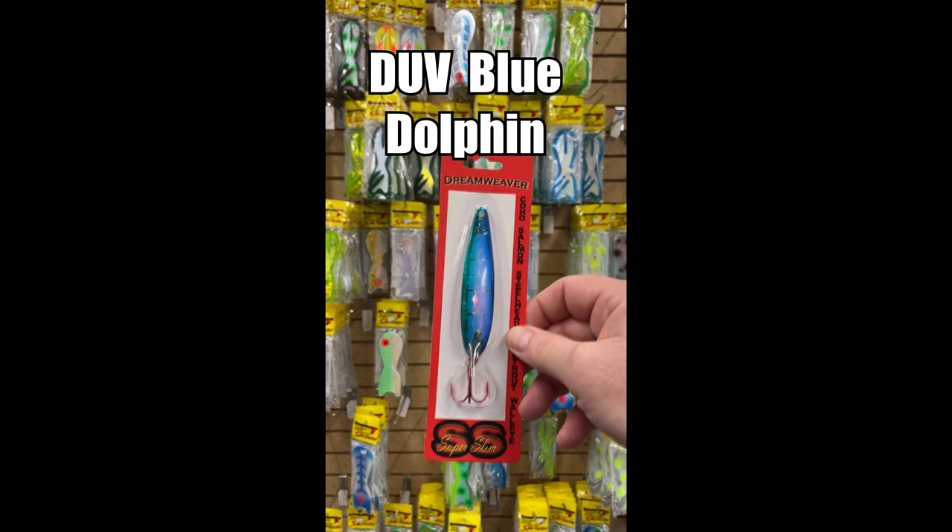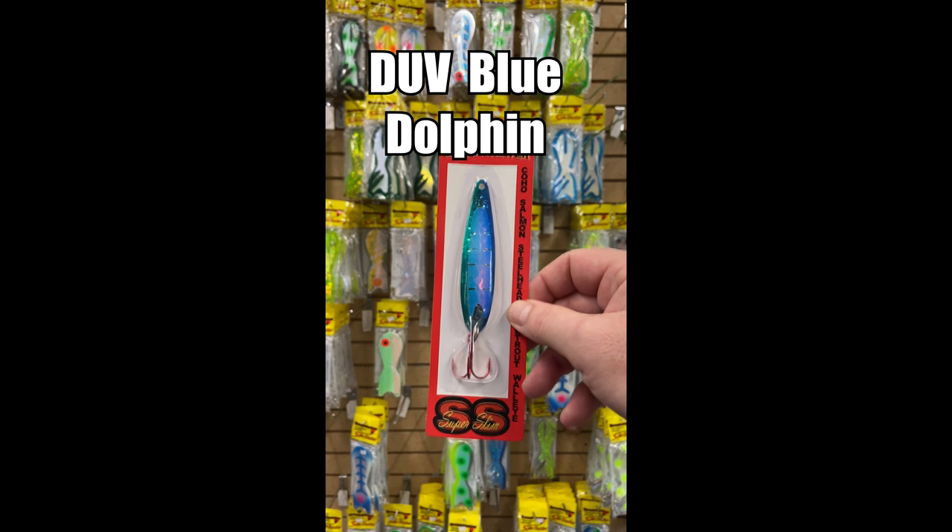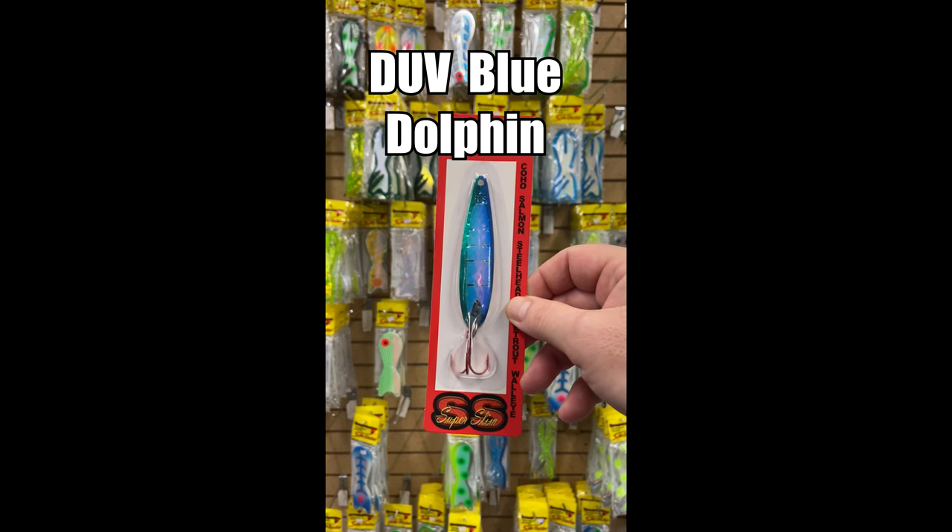Number three: the WV Blue Dolphin. Been around for decades, still one of the best spoons on the market.